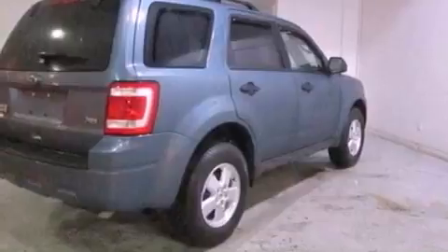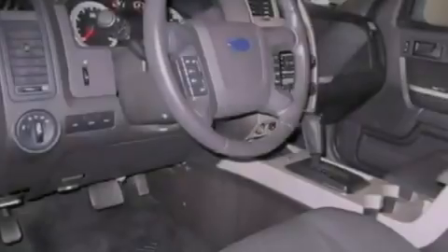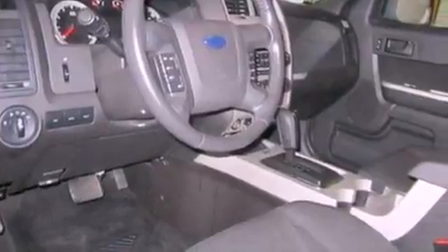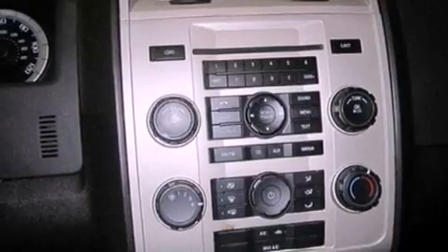The following features are also included: cruise control, an auto-dimming rearview mirror, external temperature display, a leather-wrapped steering wheel, four-wheel independent suspension, front fog lights, roof rails, dusk-sensing headlights, and an anti-lock braking system.